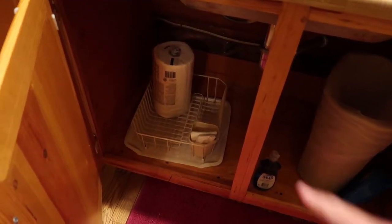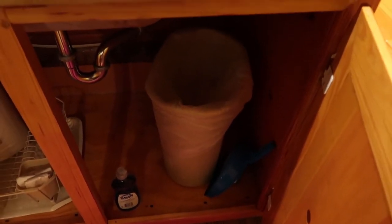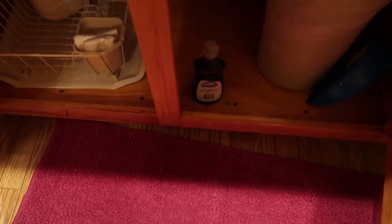Looking under the sink, you've got paper towels and some spare trash bags. I don't see any sponges, so that might be something you want to bring if you're going to wash dishes. They do provide dish soap and a dustpan. The kitchen area is very functional — everything you need to stay a couple nights if you want to cook here. They did a really nice job with this little area. Pretty impressed so far.